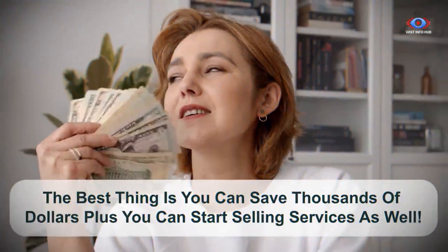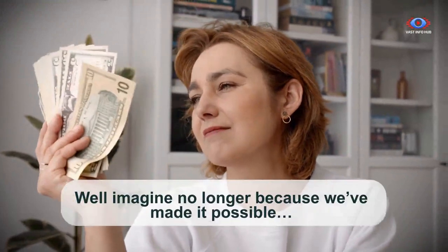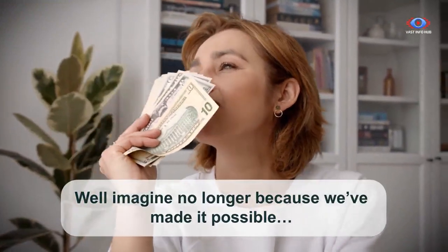The best thing is you can save thousands of dollars, plus you can start selling services as well. Well, imagine no more, because we've made it possible.